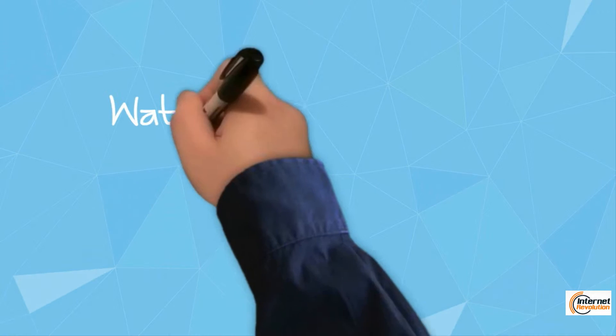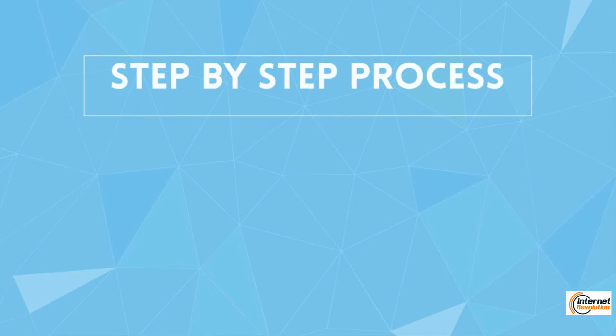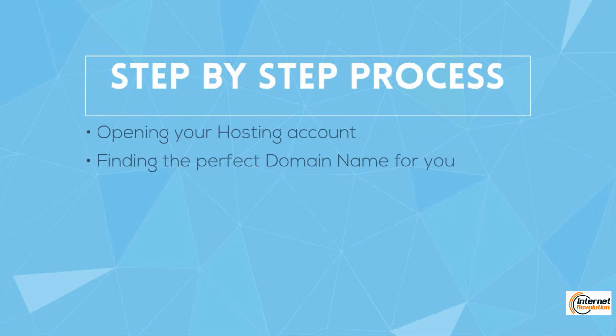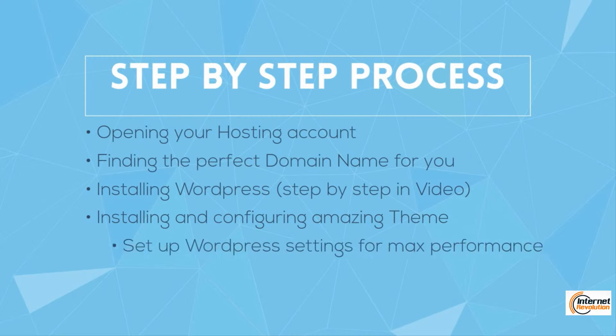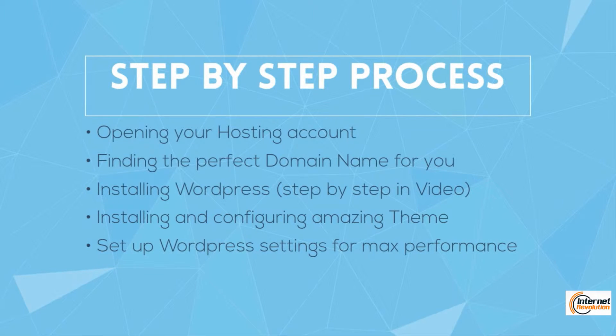You will watch over my shoulder as I take you through the whole process step by step: from opening your hosting account, buying your domain name, installing WordPress, installing the beautiful theme, configuring for all your goals, and finally releasing the website on the internet.